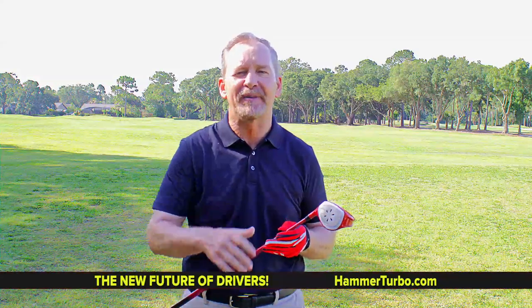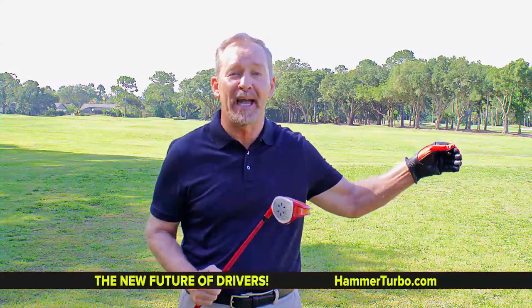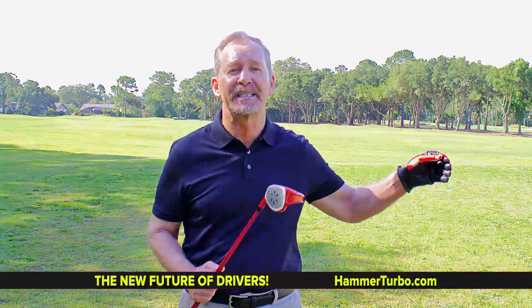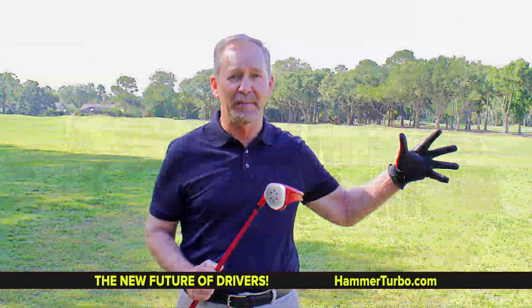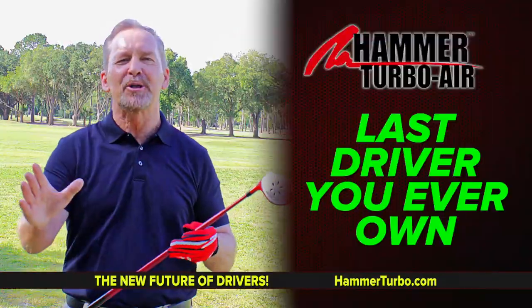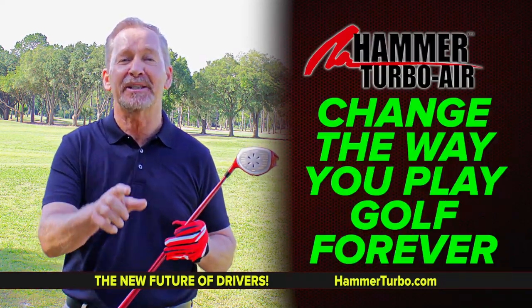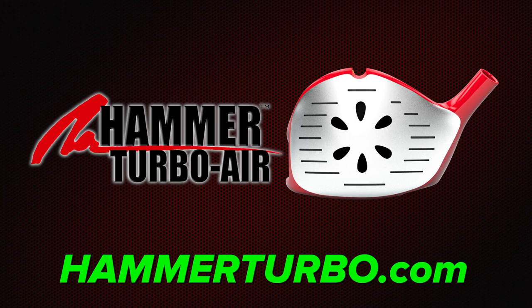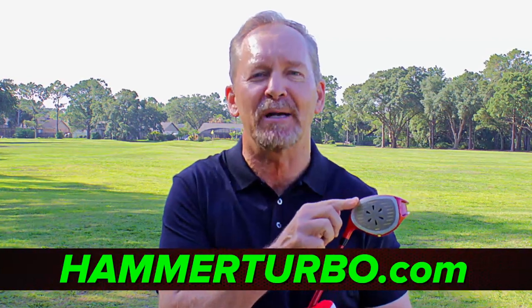Here's the best example of drag that I know. Go 70 miles an hour in your car, put your arm out the window and cup your hand. You feel that? That's called drag — and that's what's been slowing you down with your 460 CC driver all those years. Now, simply open your fingers. That's the Hammer Turbo Air working for you, giving you more distance and more accuracy. The Hammer Turbo Air is loaded with reasons to buy one — it'll be the last driver you ever purchase because it'll last you a lifetime and change the way you play golf forever. Go to HammerTurbo.com right now to get your own Hammer Turbo Air driver.